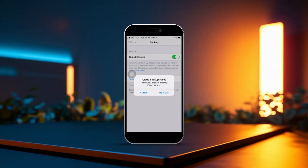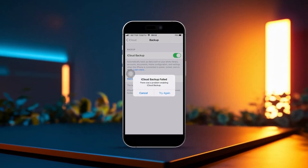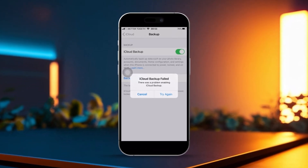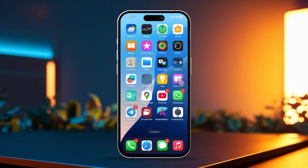Is iCloud Backup giving you trouble after updating to iOS 18 on your iPhone? Don't worry, I've got you covered. In this video, I'll walk you through some simple fixes to get your iCloud Backup working again. So let's dive straight into the solutions.